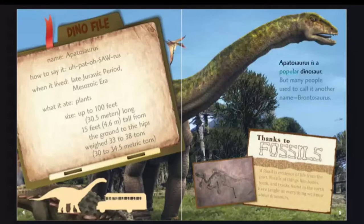Apatosaurus is a popular dinosaur, but many people used to call it another name: Brontosaurus. Thanks to fossils — a fossil is evidence of life from the past — fossils of things like bones, teeth, and tracks found in the earth have taught us everything we know about dinosaurs.